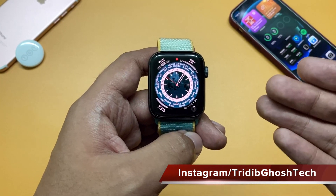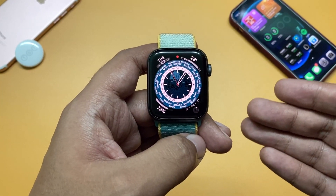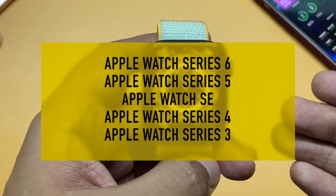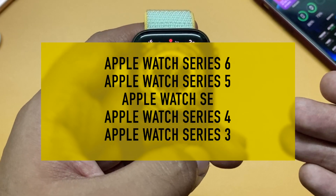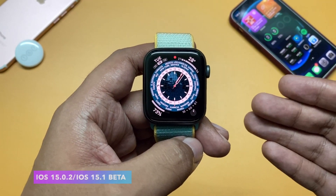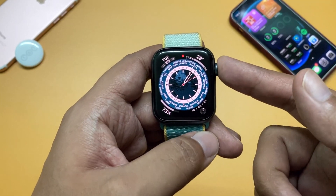watchOS 8.0.1 is available for all watchOS 8 supported Apple Watches. So if you have an Apple Watch Series 3 all the way up to the Apple Watch Series 6, this update is available for you now. It is recommended to be on iOS 15.0.2 or iOS 15.1 beta 3 along with this update.